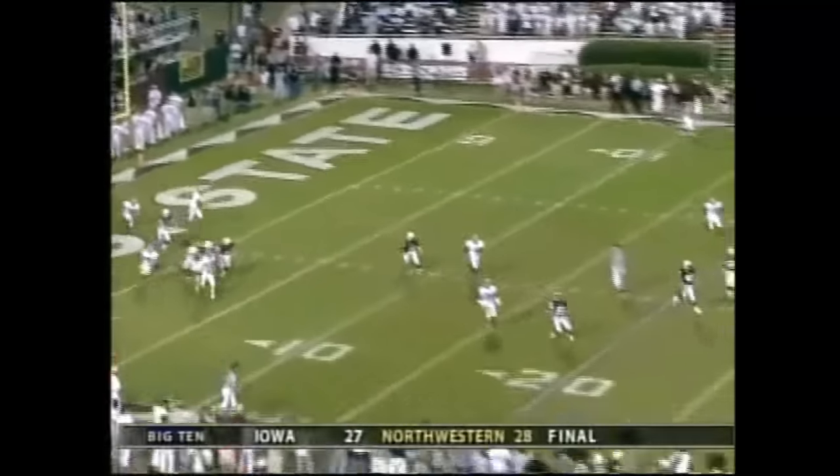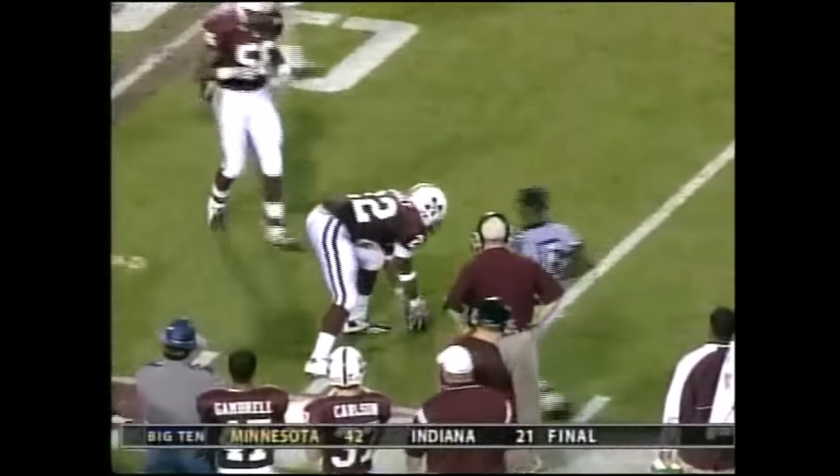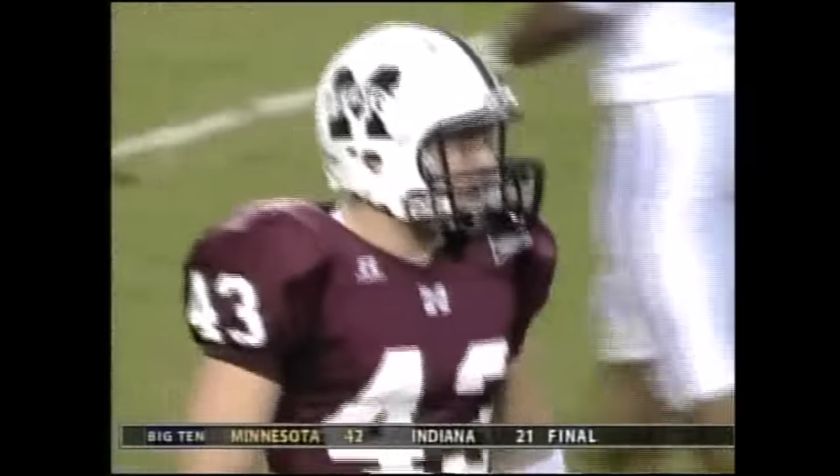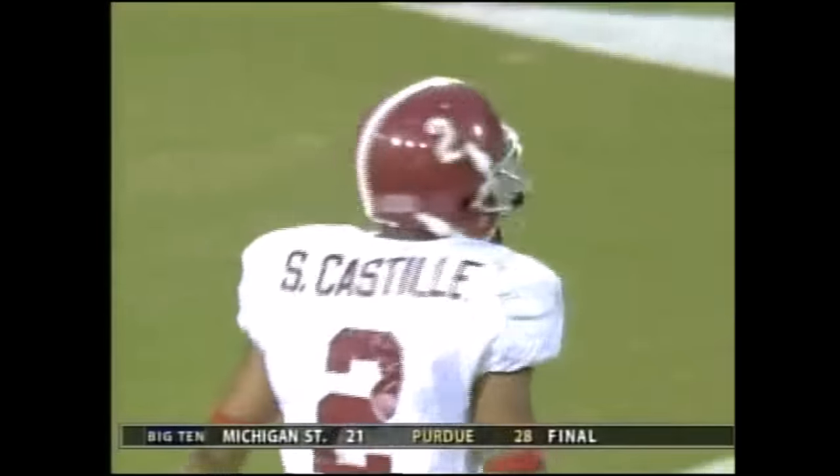That ball was tipped, so there is no roughing the kicker penalty. It was tipped and downed at the 24, and it was Simeon Castile who got there.